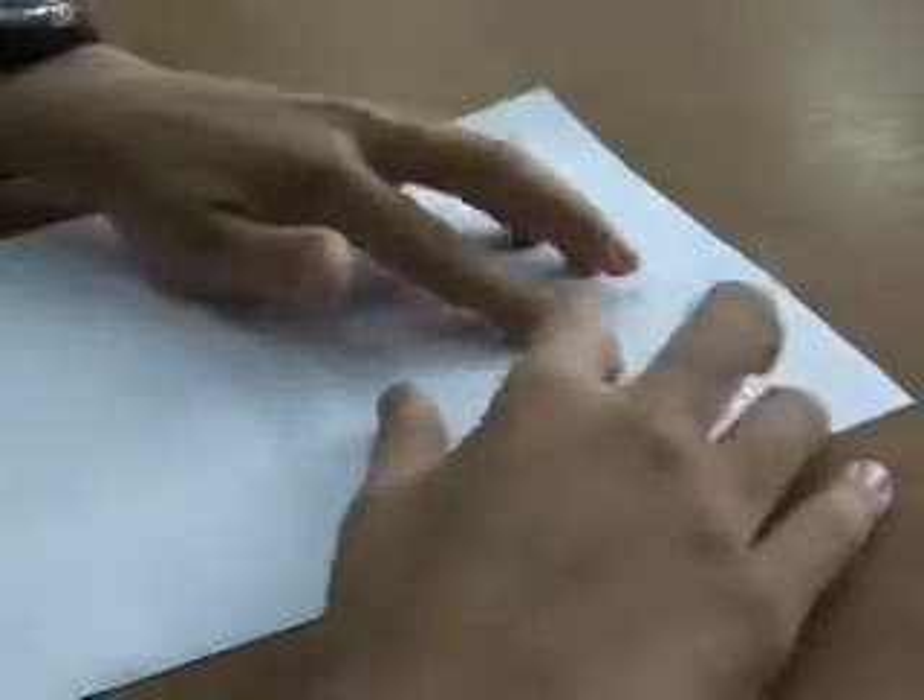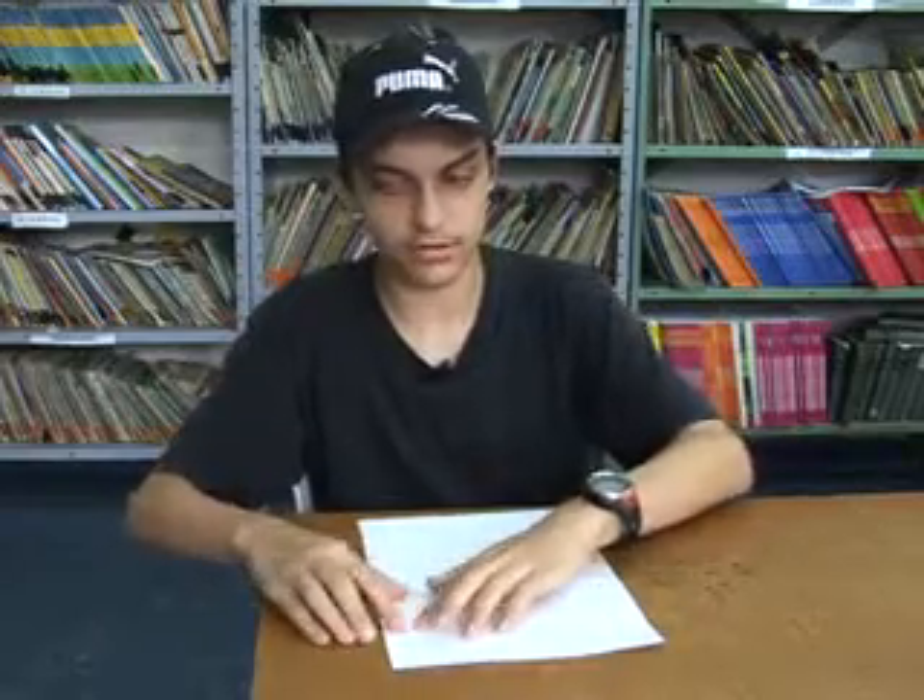Eu vou ler agora o que a professora Tânia pediu para a gente escrever — ver o que é a leitura, o que a gente acha que é a leitura. A leitura traz informações, conhecimento, aprendizado. Por isso, a leitura é muito importante para nós. Eu acho muito bom também que tenha livros especializados para deficientes visuais.